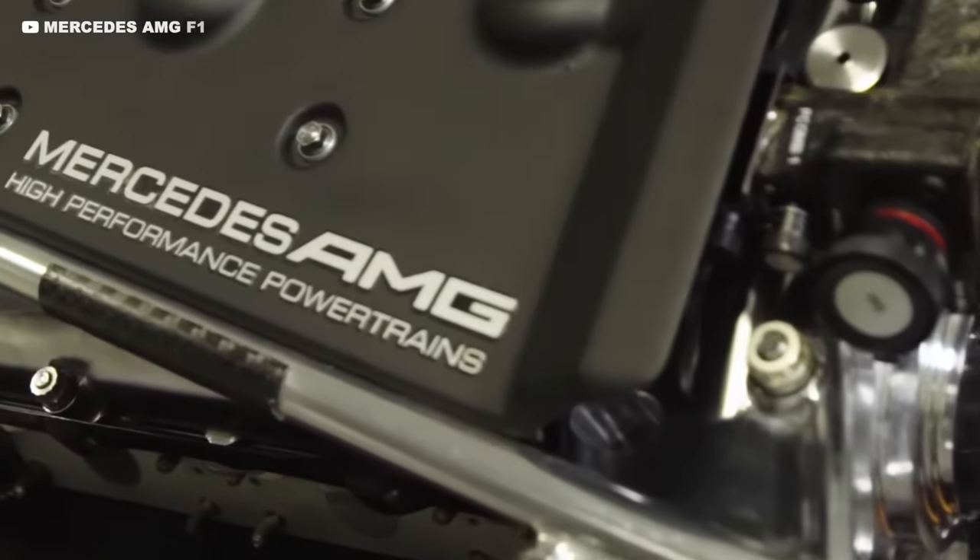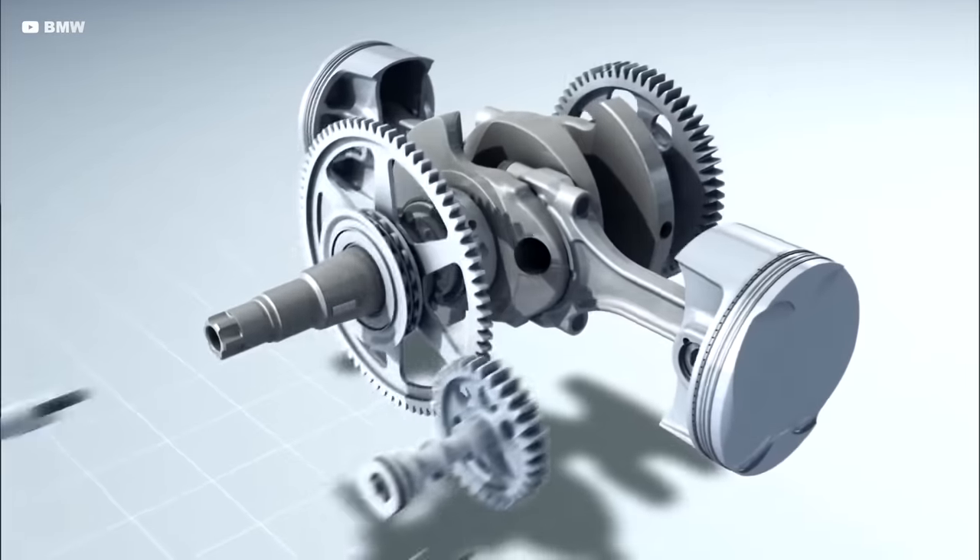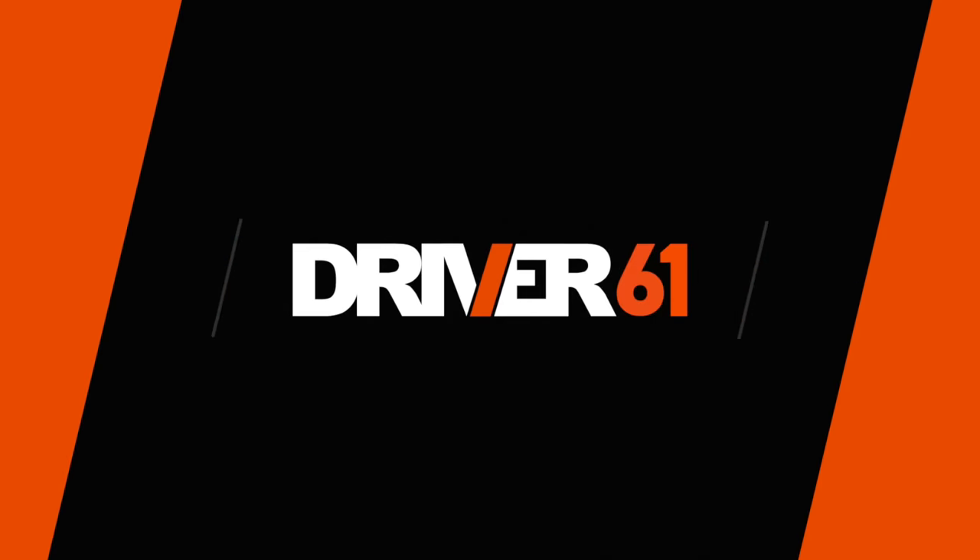But why does it cost 1,000 times more than the piston out of your road car? It turns out there are many very good reasons for the insane costs.